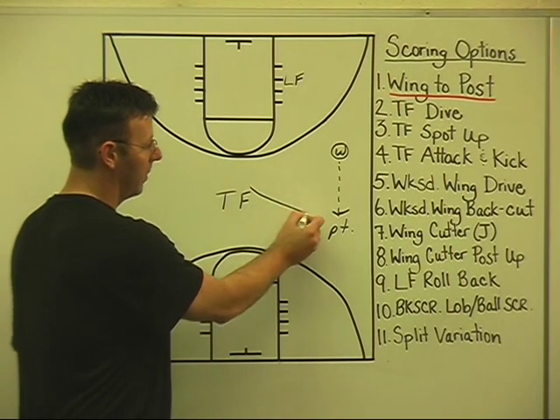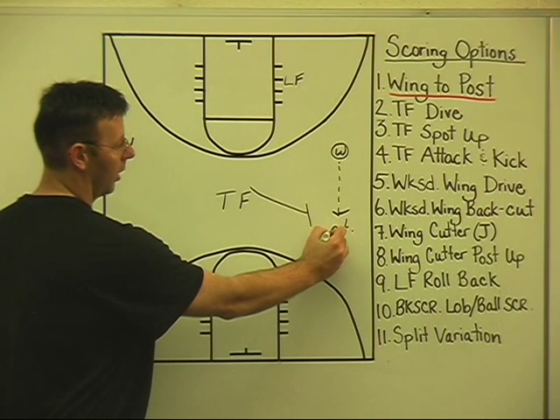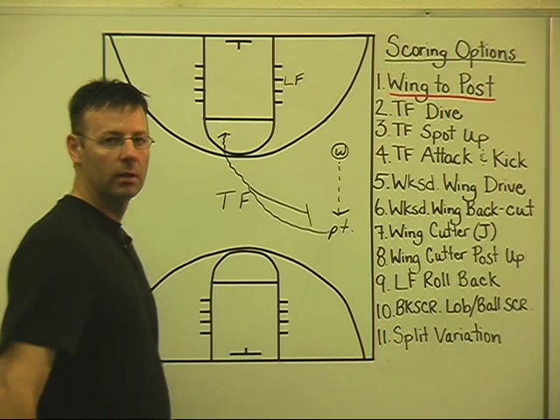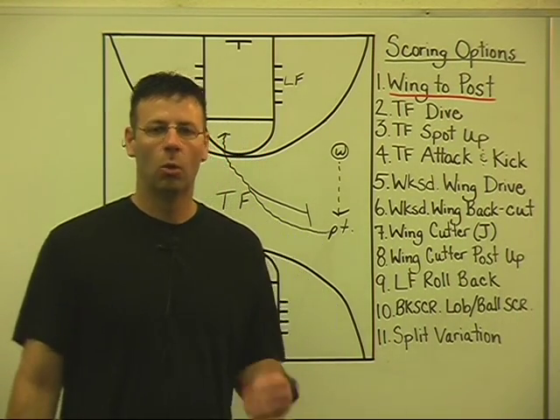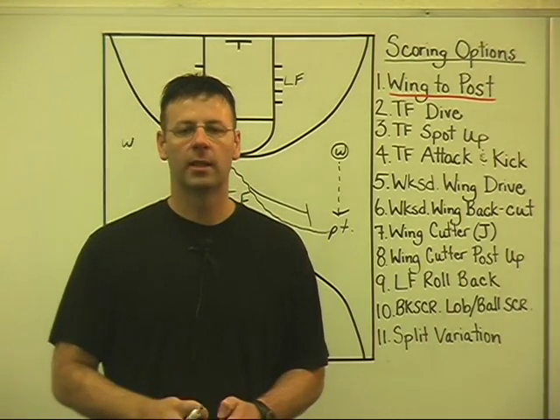In a very quick manner, we'll come over and set a nice ball screen. Our point guard will attack off the shoulder of that ball screen and many times get into the 15-16 foot area for a shot opportunity, a drop to our lead forward, or even finish all the way to the basket.